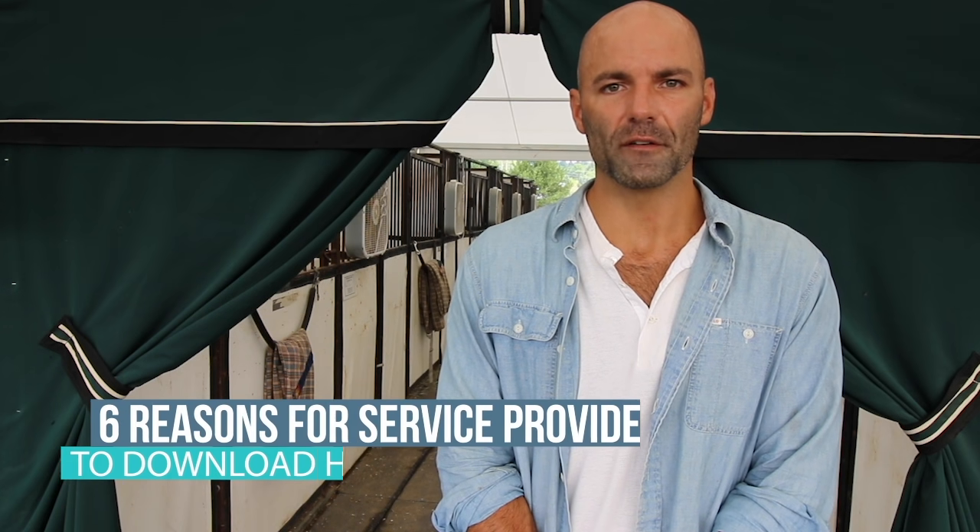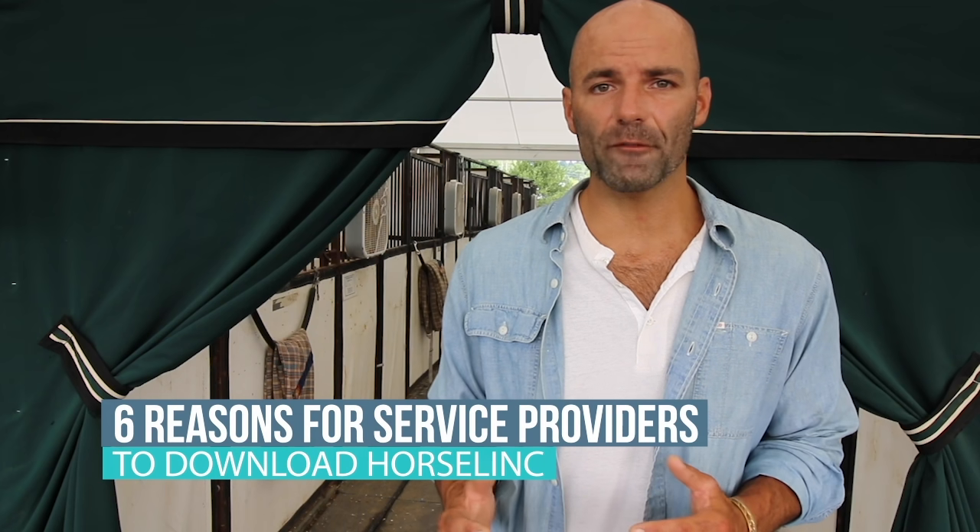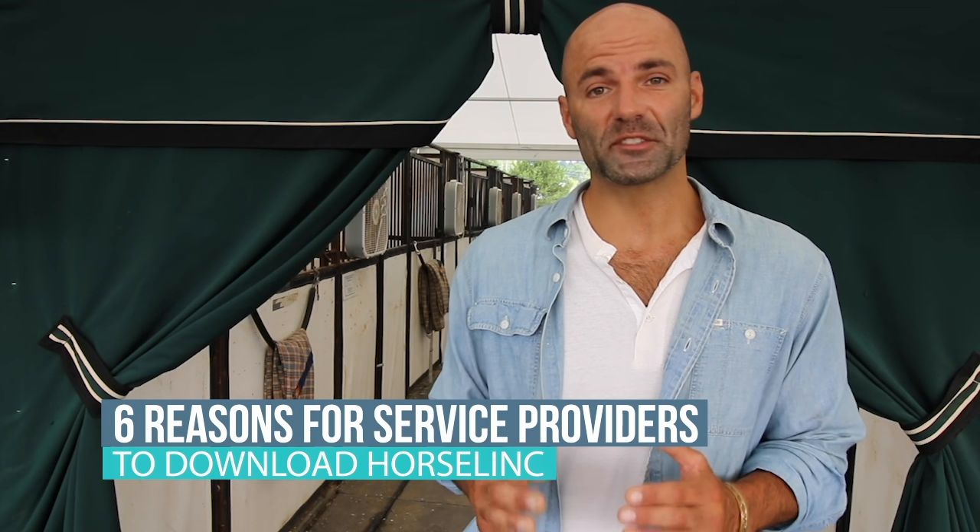Are you a farrier, braider, vet, or any other type of horse service provider? If so, here are six reasons why you need to download Horselink immediately.